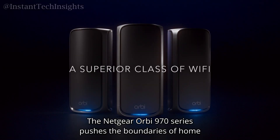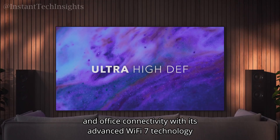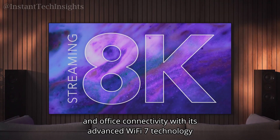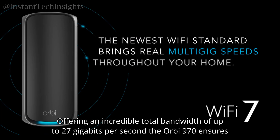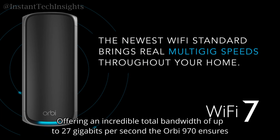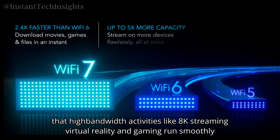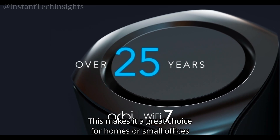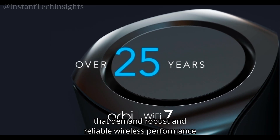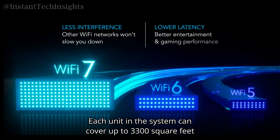The Netgear Orbi 970 series pushes the boundaries of home and office connectivity with its advanced Wi-Fi 7 technology, offering a total bandwidth of up to 27 gigabits per second. The Orbi 970 ensures that high-bandwidth activities like 8K streaming, virtual reality, and gaming run smoothly even with multiple devices connected at once, making it a great choice for homes or small offices demanding robust wireless performance.